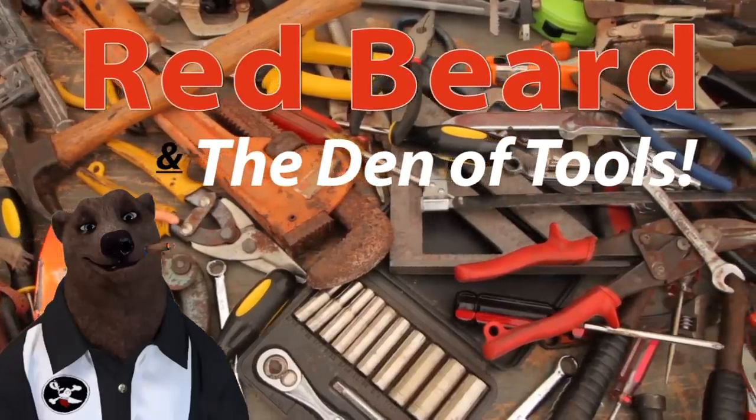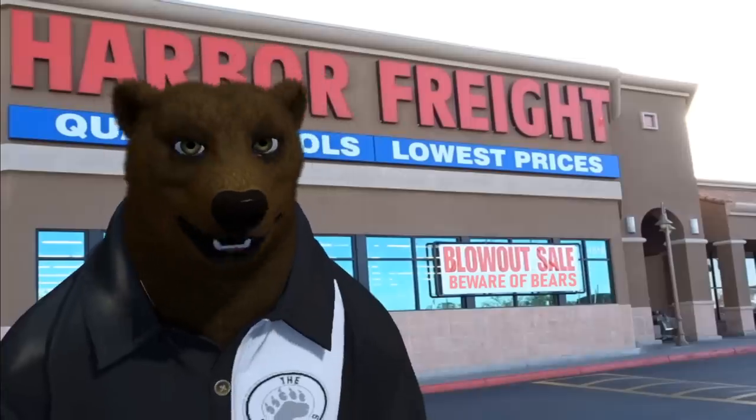Welcome to Red Beard and the Den of Tools. Howdy ho, guys and gals — it's Red, your friendly neighborhood tool bear, back again here at the Den of Tools, and today we got big things afoot.